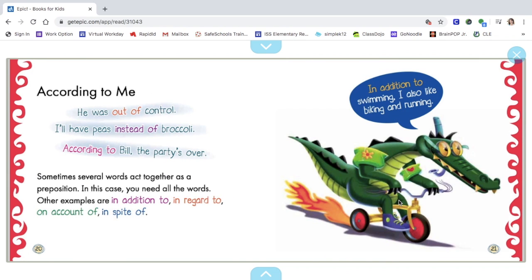According to me, he was out of control. I'll have peas instead of broccoli. According to Bill, the party's over. Sometimes several words act together as a preposition. In this case, you need all the words. Other examples are: in addition to, in regard to, on account of, in spite of. Picture example: "In addition to swimming, I also like biking and running."